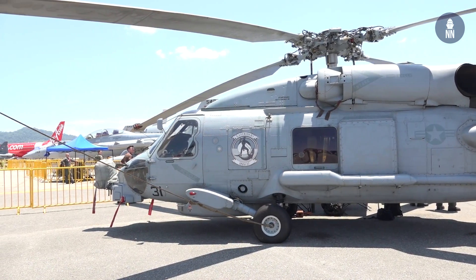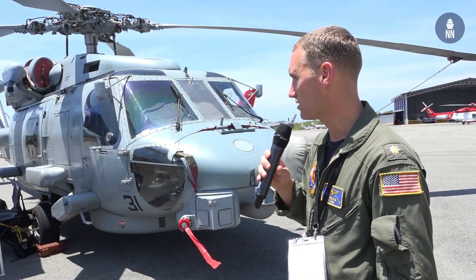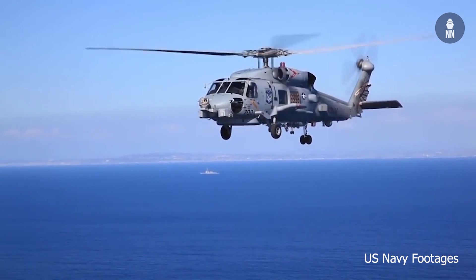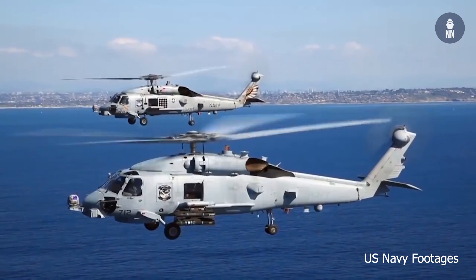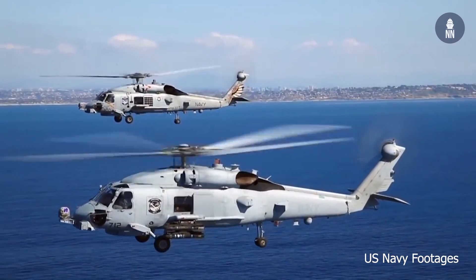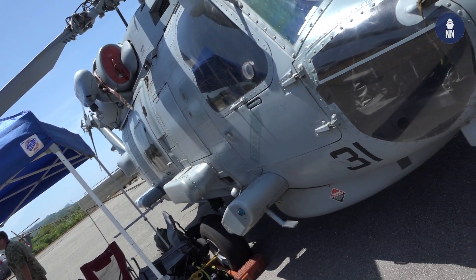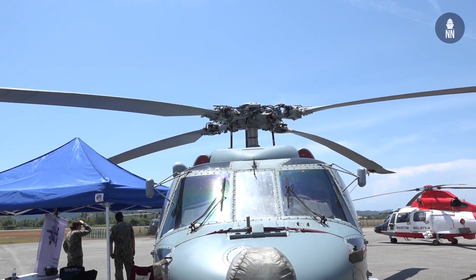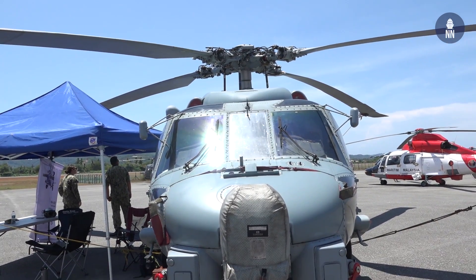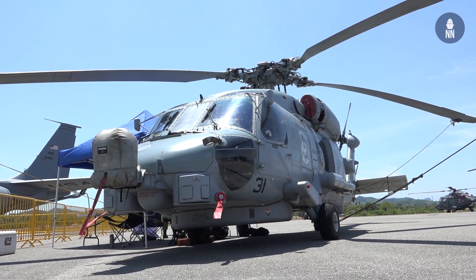Good morning, I'm Lieutenant Commander Ryan Brock from HSM-37 out of Kaneohe Bay, Hawaii, and this is the MH-60 Romeo helicopter. We are on the USS Preble and we complete missions such as anti-submarine warfare, anti-surface warfare, and electronic warfare. We have secondary missions such as search and rescue, naval surface fire support, command and control missions, and several other secondary missions. My role on board is the aircraft commander and I'm the air boss, or officer in charge of the detachment on the ship.